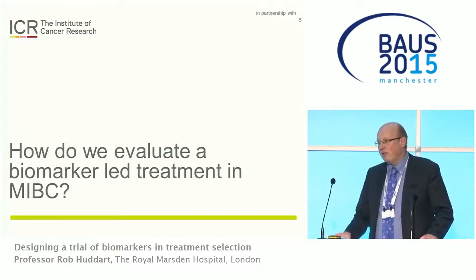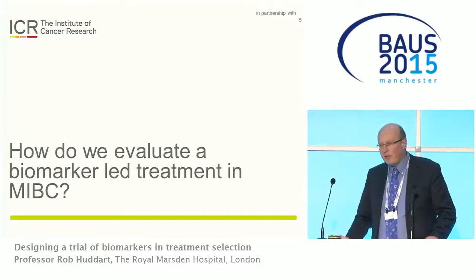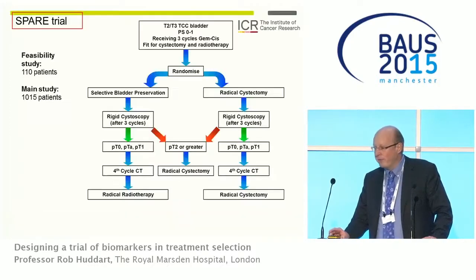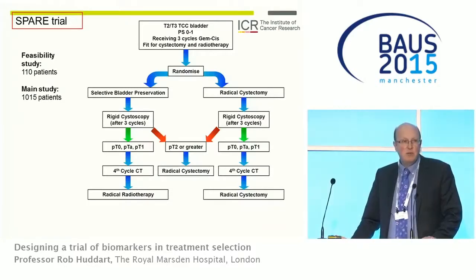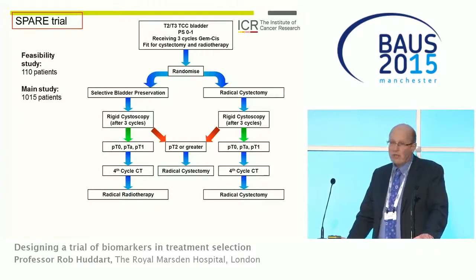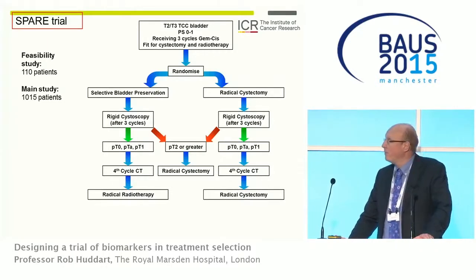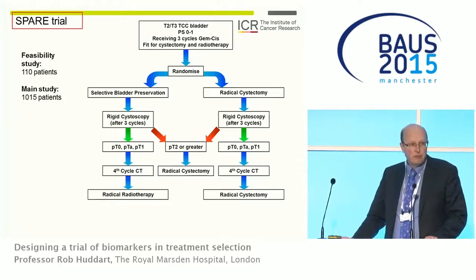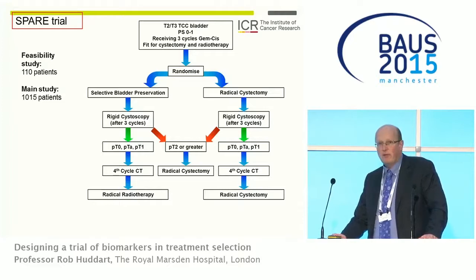This led to the question of how we would go about evaluating a biomarker in this setting, and here we have a problem. You may be familiar with the SPARE trial, which we ran a few years ago, where we randomized patients between selected bladder preservation and cystectomy, with an initial feasibility phase aiming to recruit 110 patients. Unfortunately the trial failed to recruit and closed after three years with only 45 patients. Direct randomization is unlikely to work again in the future.